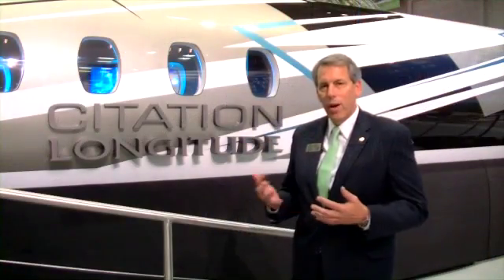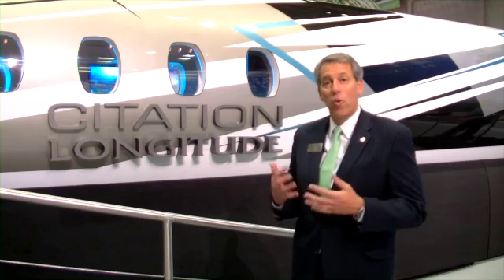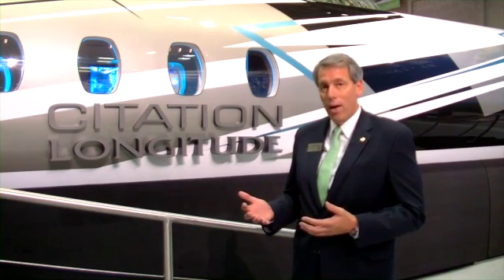The Longitude is a very exciting product. It has 4,000 nautical miles range, and it does that at Mach 0.82, so a very high speed. It's also very capable and versatile on shorter range trips.